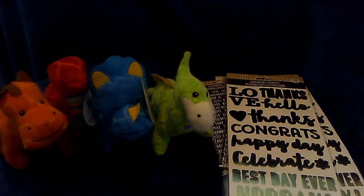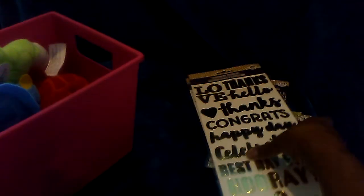And then the last item I got from Dollar Tree is just another organizer — this tote in pink. So that is my small Dollar Tree haul.